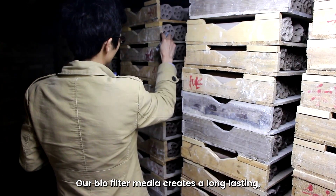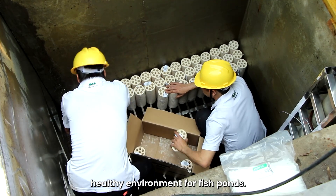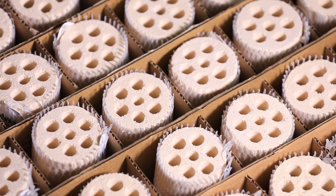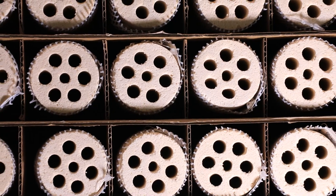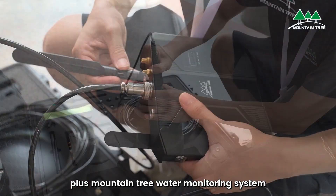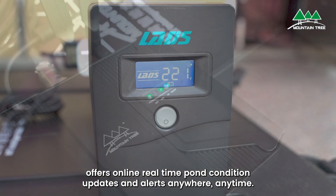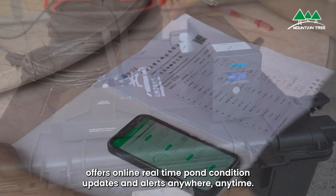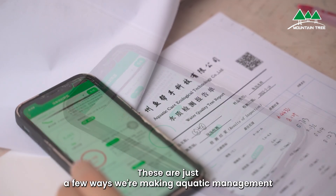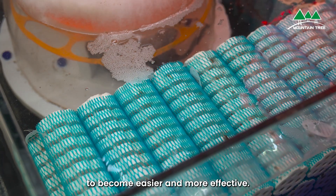Our biofilter media creates a long-lasting, healthy environment for fish ponds. Plus, Mountain Tree's Water Monitoring System offers online real-time pond condition updates and alerts anywhere, anytime. These are just a few ways we're making aquatic management easier and more effective.